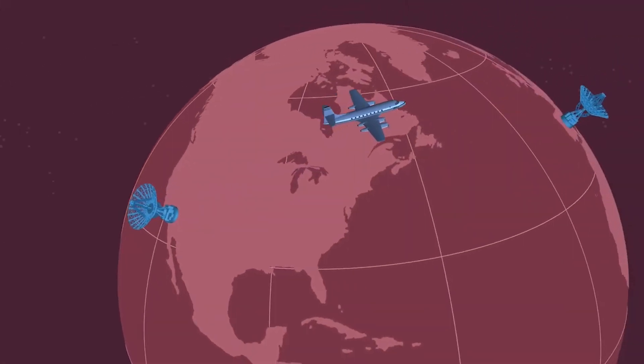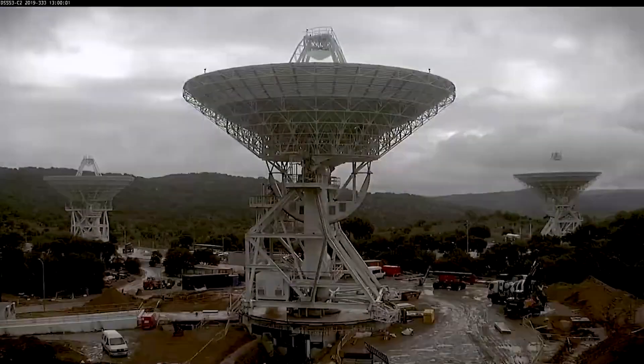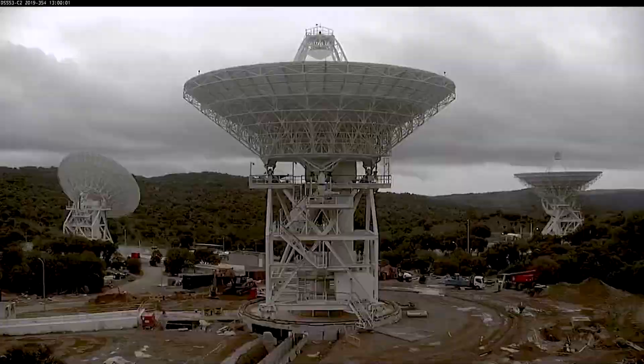NASA is in a tough position as its Deep Space Network is stressed due to an increasing number of deep space missions. With the demand expected to grow in the coming years, the agency needs to solve this issue, and soon. We will have to wait and see how it progresses and the impact it has on the space industry.